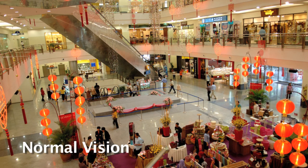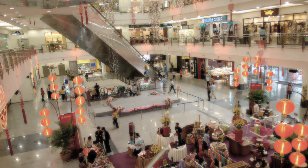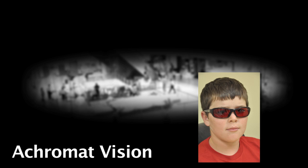Those of us without achromatopsia would see a small scene as moderately bright with full color. To a person with achromatopsia, the light is overwhelming, dramatically reduces vision, and with little or no color present. To control the light, the achromat is forced to squint, which further reduces side vision. Dark glasses, often red in color, have been used inside and out to help control glare.